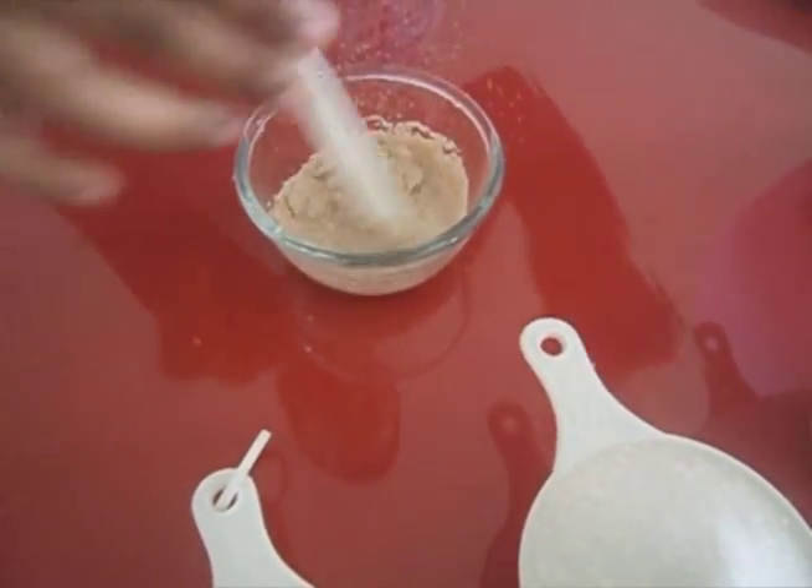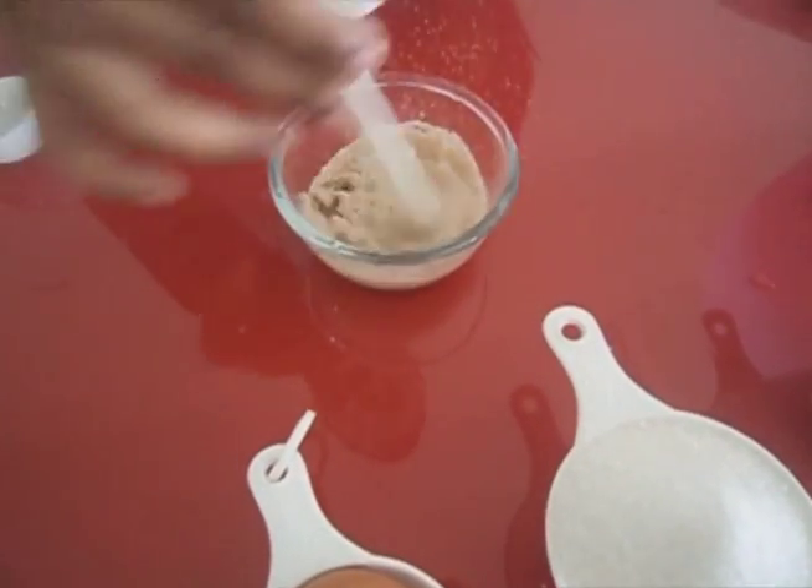The first step is to dissolve the yeast in some water and then set aside.